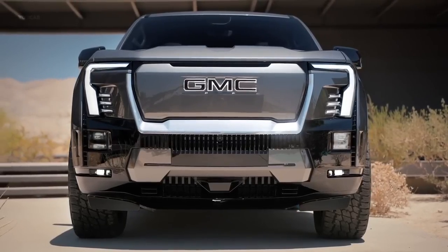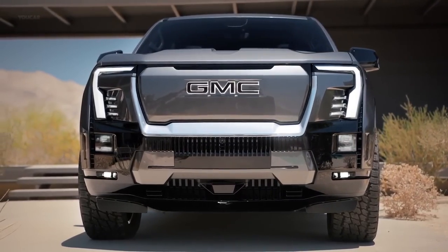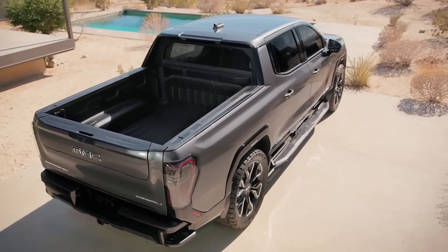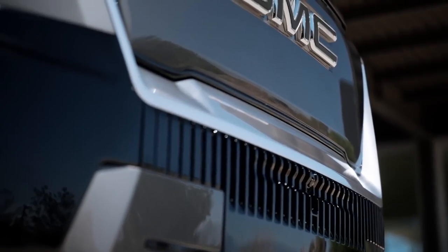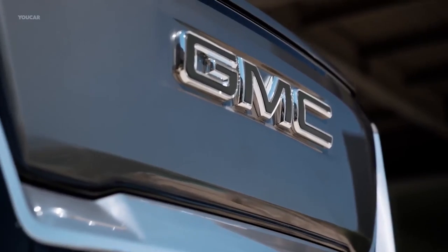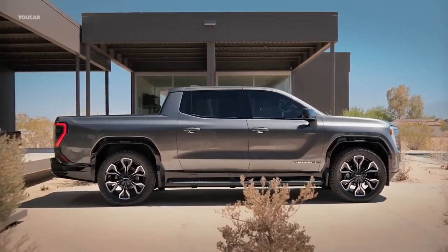Even still, the launch model is the highly luxurious Denali Edition 1, which has a 754-horsepower 2-motor, all-wheel-drive powertrain, claims 400 miles of range, and will cost more than $100,000. Additional models, including the Elevation and AT4, will follow for 2025 with lower starting prices and less ambitious performance claims.